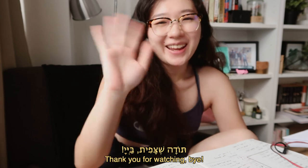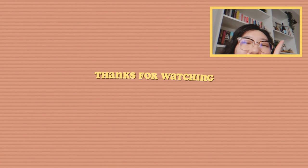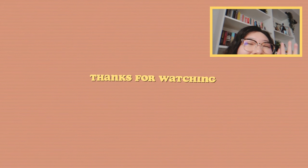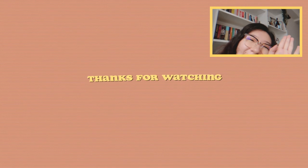So that's about it for this video. Toda raba. Bye. I don't know how to say it in Hebrew, so I'll say it in English again. I pray that you stay safe, happy, and healthy wherever you are. Bye.